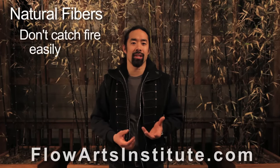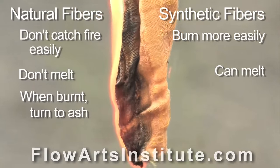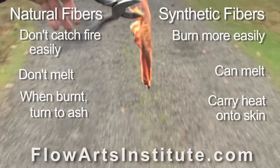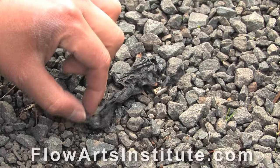Let's compare the natural versus traditional synthetic fibers. In general, natural fibers don't catch fire easily and don't melt. When they are burned, they turn to ash. In comparison, the traditional synthetic fibers burn more easily, and most importantly, they can also melt. And when they melt, they carry the heat that it took to melt the fibers directly onto your skin and then hold it there. This sounds like a good setup for a severe burn, and unfortunately, it really is.